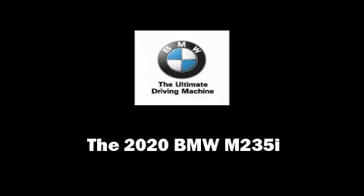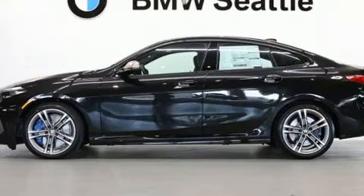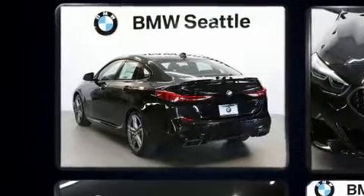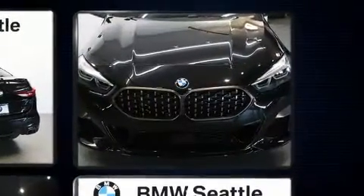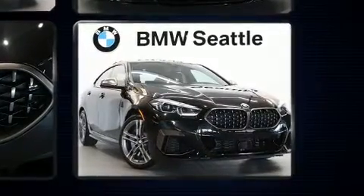Sensibility and practicality define the 2020 BMW M235i. This four-door, five-passenger coupe offers the latest in technological innovation and style. BMW made sure to keep road handling and sportiness at the top of its priority list.